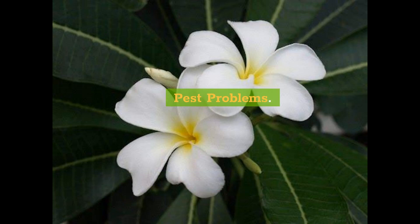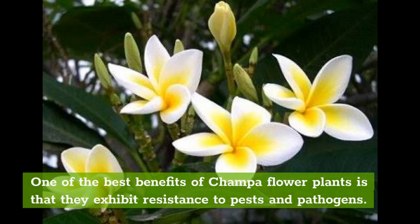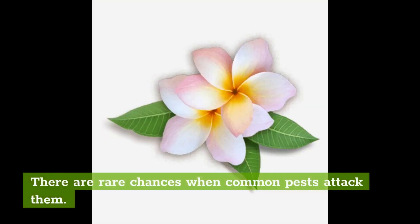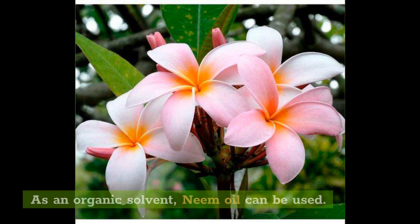Pest Problems. One of the best benefits of Champa flower plants is that they exhibit resistance to pests and pathogens. There are rare chances when common pests attack them. To keep the plant totally safe, you can spray a mild soap solution or even prefer a pesticide. As an organic option, neem oil can be used.